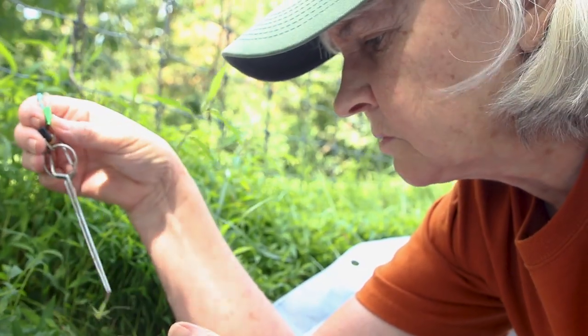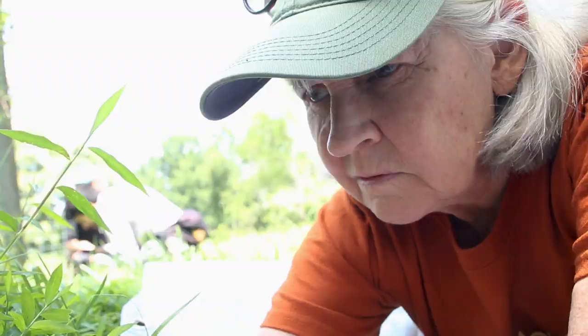Studying these spiders is just to see how they live. Unbelievably, they live in a web that's stuck to the bottom of a tree, and it doesn't look like your typical web.